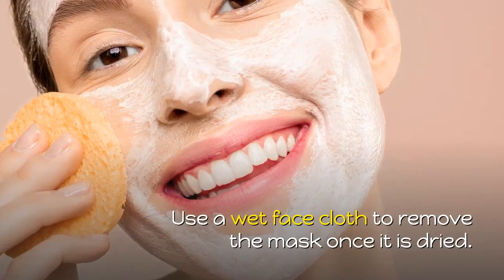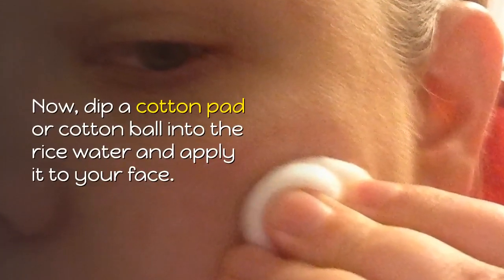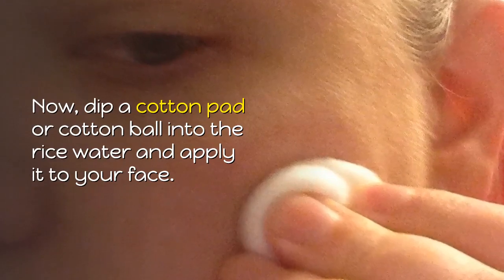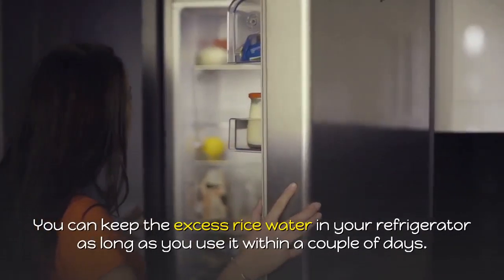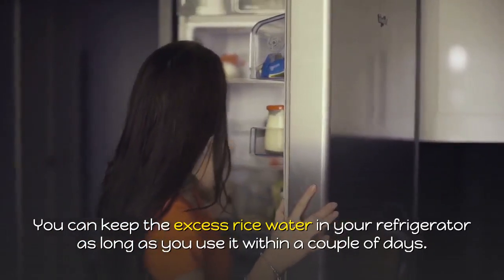Use a wet face cloth to remove the mask once it is dry. Now, dip a cotton pad or cotton ball into the rice water and apply it to your face. You can keep the excess rice water in your refrigerator as long as you use it within a couple of days.